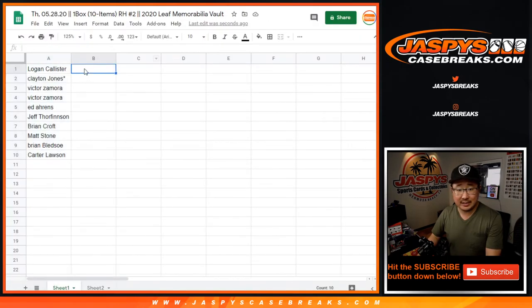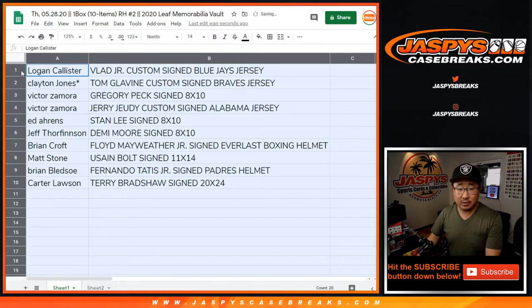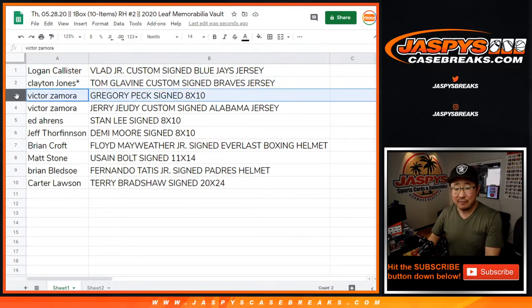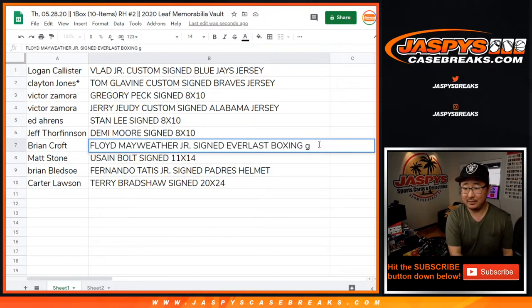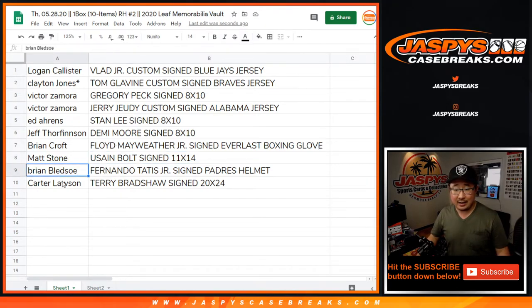Logan buys the Blue Jays a lot, so he's got to be happy with that. Congrats Logan — the Vlad Jr. autographed jersey. Clayton, you've got the Tom Glavine autographed jersey. Victor with the Gregory Peck autographed 8x10 — legendary actor. Victor, you also have the Jerry Jeudy custom-signed Alabama jersey. Ed with the Stan Lee — that's pretty cool too. Demi Moore for Jeff. Brian with the Floyd Mayweather autographed boxing glove. Usain Bolt for Matt Stone. Brian Bledsoe with the Tatis Jr. signed helmet, which is cool too. And Carter, another cool big Terry Bradshaw autographed photo as well.